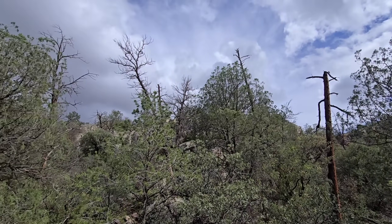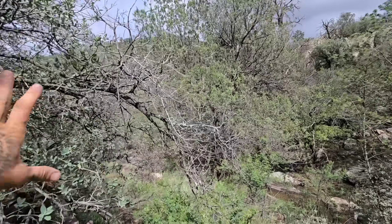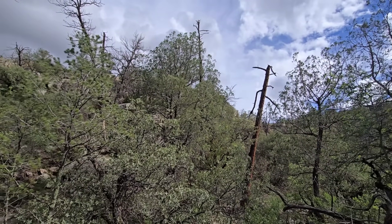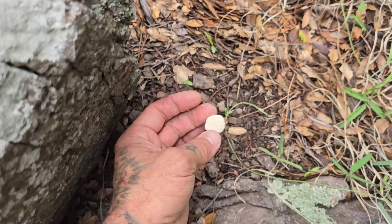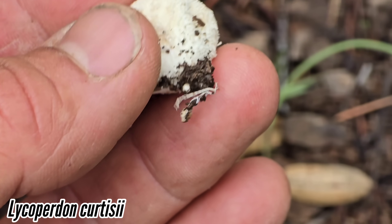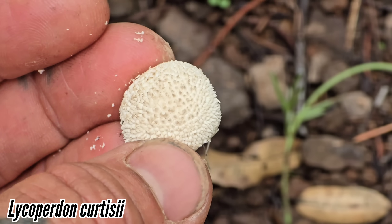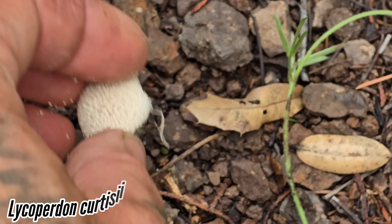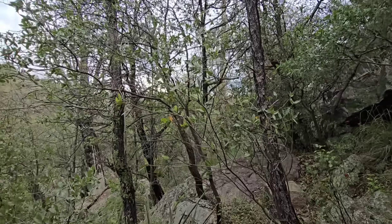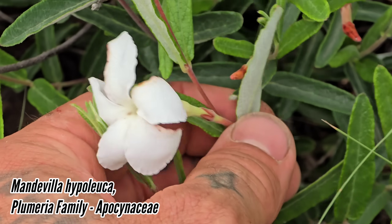Look at all the dead ponderosas — it's crazy, there are so many more dead ones downslope too. This drought has definitely changed the landscape and changed the floristic composition. This is a cool little mushroom we found — it's got a nice texture, a little rhizomorph. It probably dries out and then disperses spores that way. I wonder if it's mycorrhizal with any of these oaks or pines.